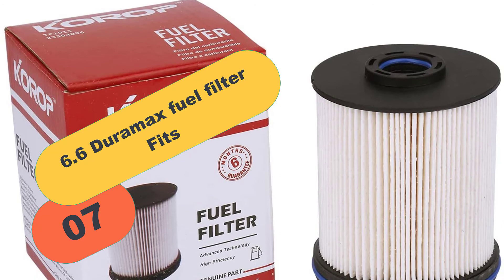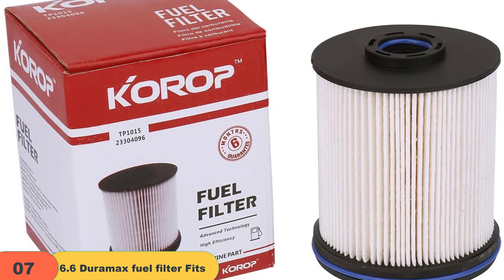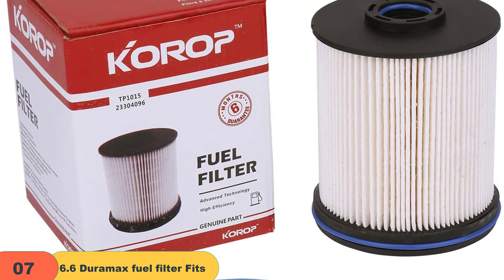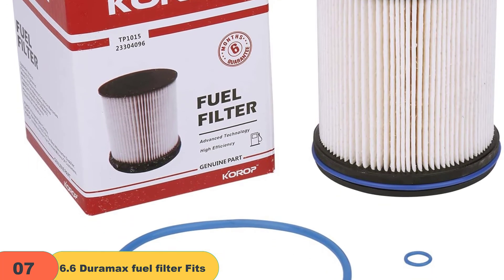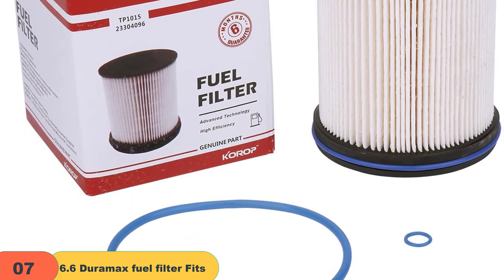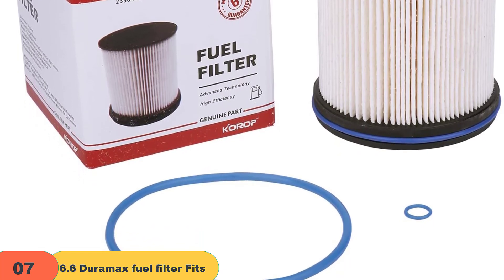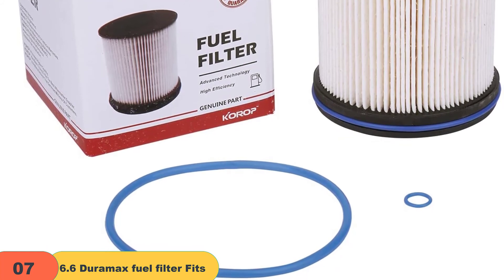At number 7 on our list, we have the 6.6 Duramax fuel filter. Protecting the fuel system and the engine from harmful particles helps prolong the life of your vehicle. Made of high-quality and durable material, it is tested and certified to meet or exceed OEM quality standards. This fuel filter comes complete with a 6-month worry-free return and refund policy.